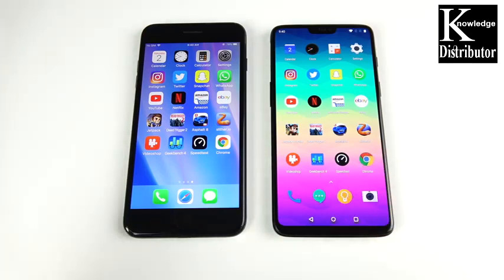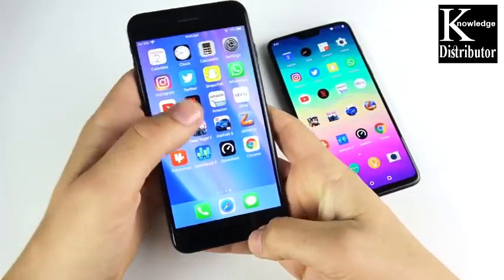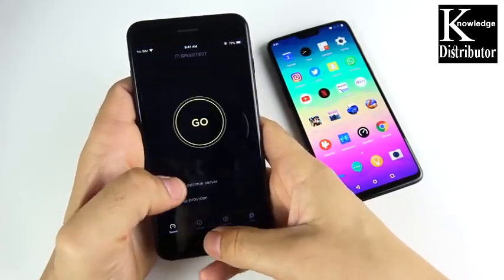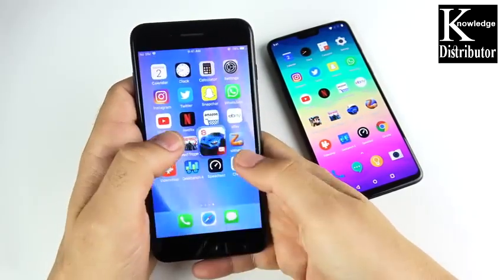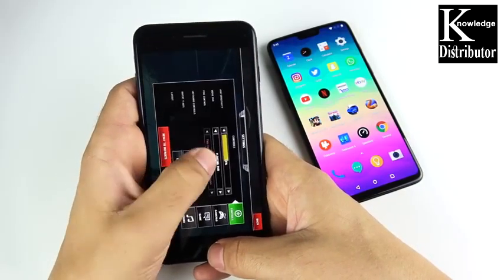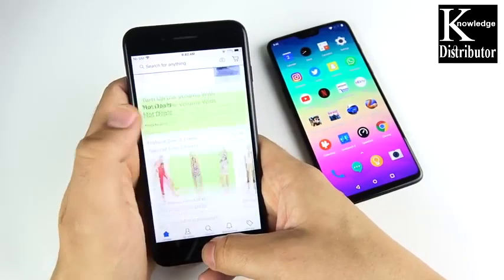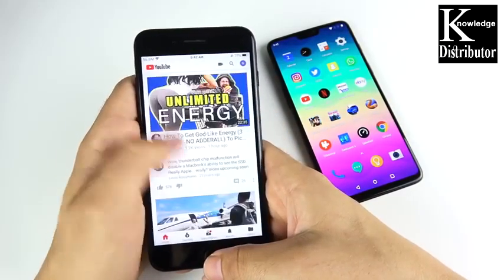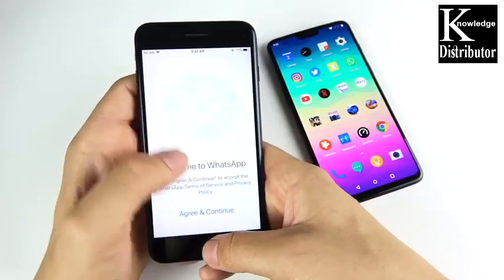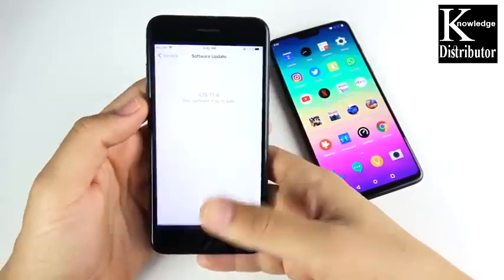Now let's check RAM management by going back through all the apps. For the iPhone 7 Plus: Chrome, Speed Test, Geekbench, and Video Shop all reload fine. iOS is really good at holding apps in memory. Jetpack Joyride takes a slight second to reload. Amazon, Netflix, and YouTube also hold well — YouTube may have refreshed to update videos. WhatsApp, Snapchat, Twitter, and Instagram all hold. However, the animation feels noticeably sluggish on the iPhone 7 Plus compared to the OnePlus 6.